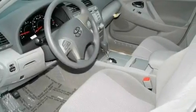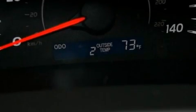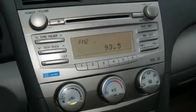Its top features include a power driver's seat, cruise control, steering wheel mounted stereo controls, a low-tire pressure indicator, traction control and stability control systems, and halogen headlights.